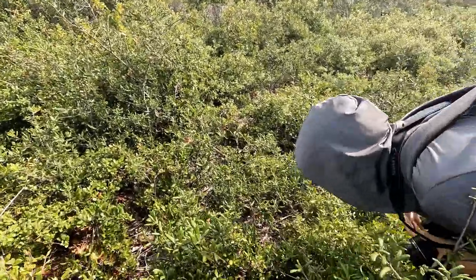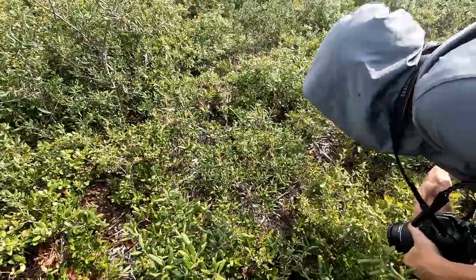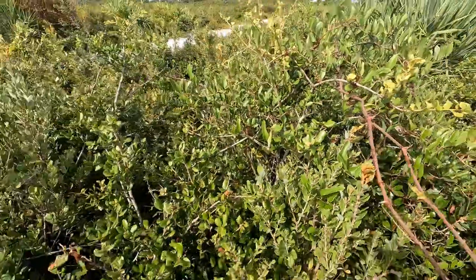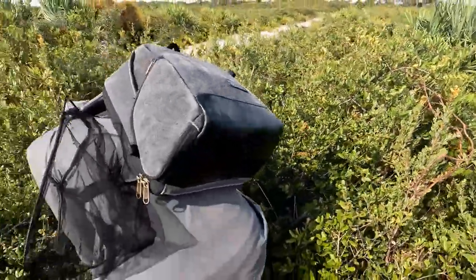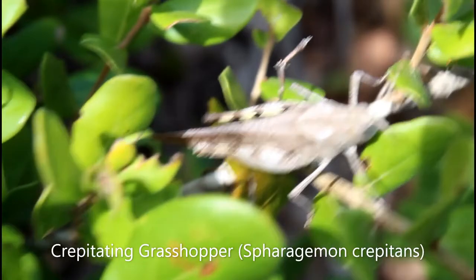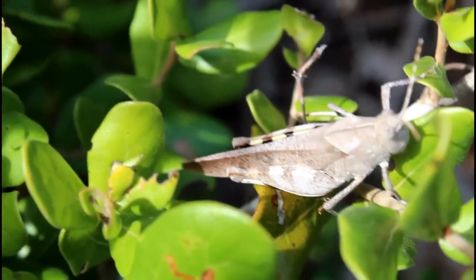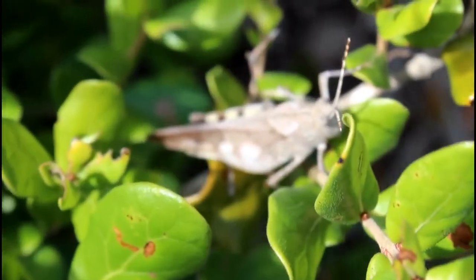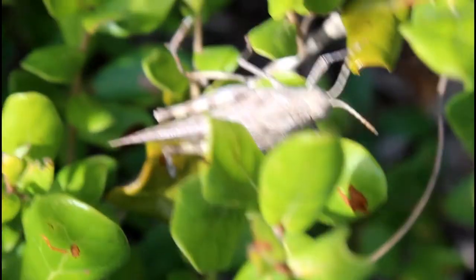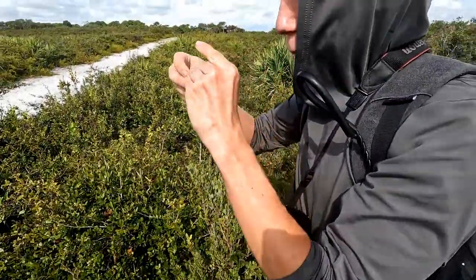Just when we thought that this absolutely gorgeous Melanopolis indisifer would be it for the trip, some more careful searching for quick movements through the bushes led to one of my best grasshopper finds probably ever. No way, that's a crepitating grasshopper — Palm Beach County first record right here! Crepitating grasshopper, Spharagemon crepitans. This species is a member of the genus Spharagemon, which with my experience are usually quite flighty and hard to catch. However, this individual was just sitting right here, letting me get super close. Got it! Spharagemon crepitans!